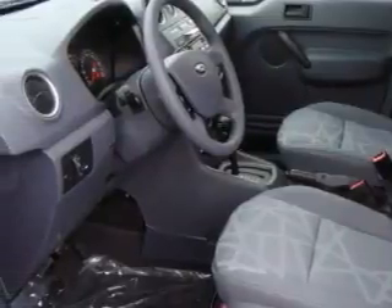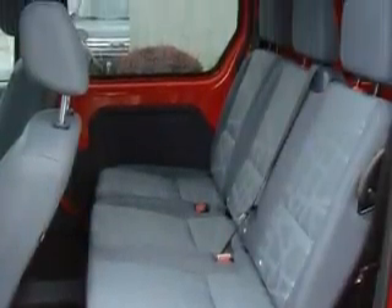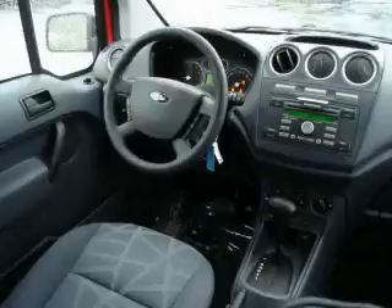Among the many superb features on this vehicle there are air conditioning, a telescoping steering wheel, a CD player, a low tire pressure indicator, a stability control system, and this vehicle's stylish design always looks great.